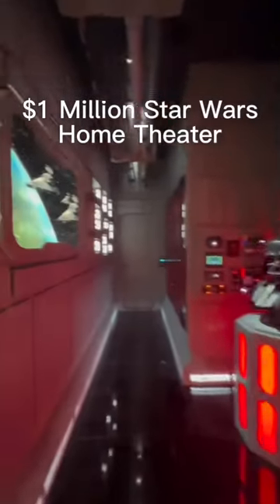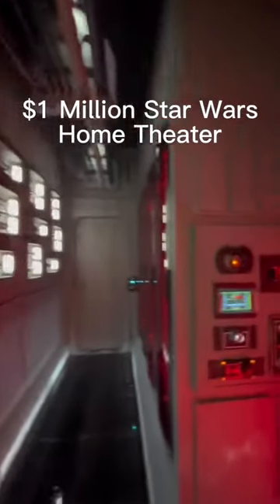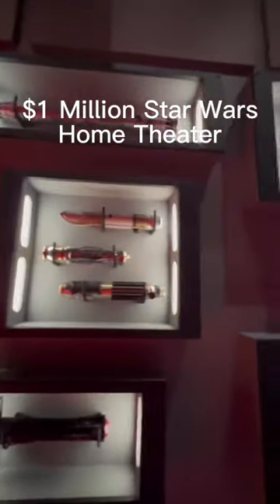This Star Wars home theater cost one million dollars and will be featured here on the channel. We've got lots of really cool things from the movie, tons of amplification in these cool racks, and hilts from the actual lightsabers.